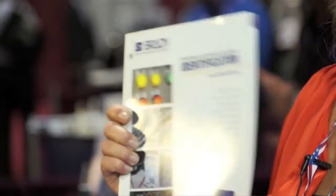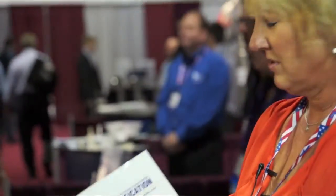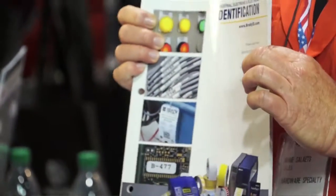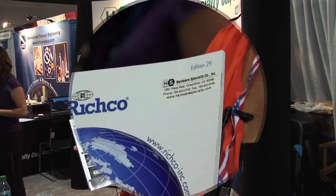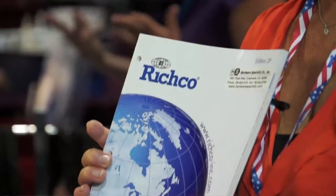Hi, I'm Ann Saletz with Hardware Specialty. We're also a distributor of Brady identification labels. They're blank labels for the most part that you run through the machine — you can put serial numbers, barcodes, that sort of thing. But we do custom through Brady labels as well. Another line of ours is Richco — plastic type products, a lot of wire management, clamps, that sort of thing, but a lot of plastic products for the electronic industry.